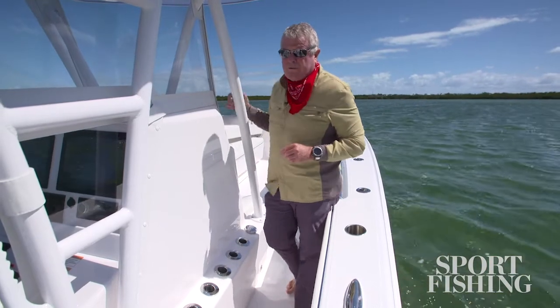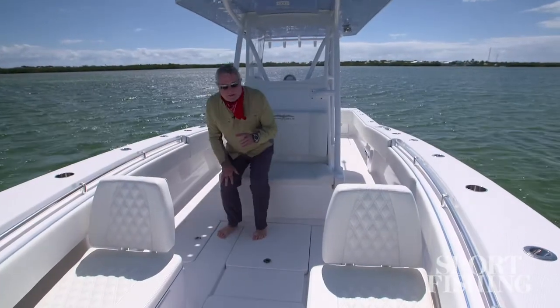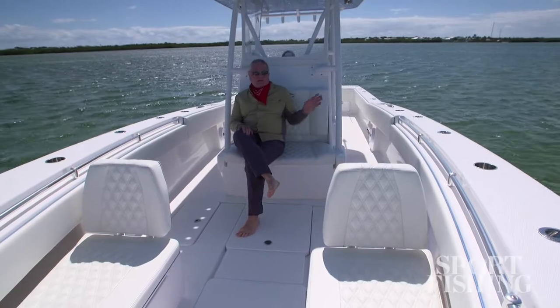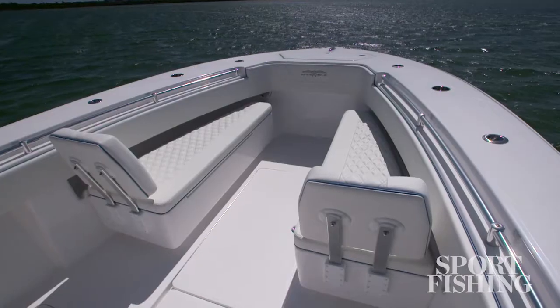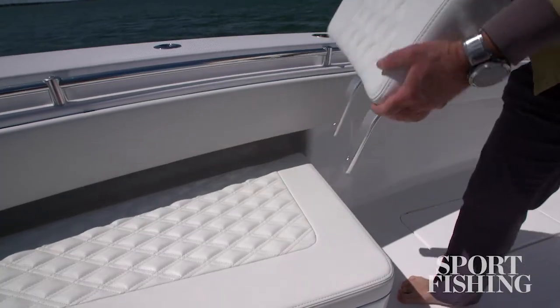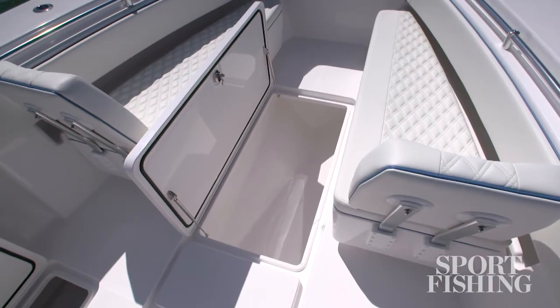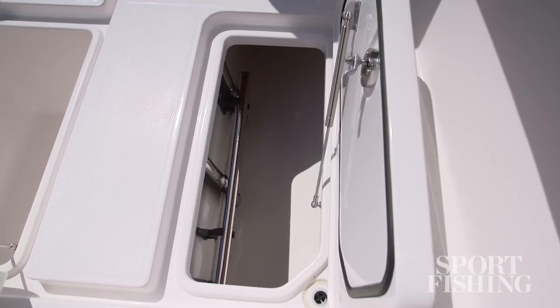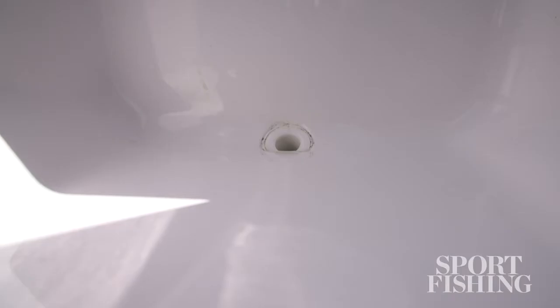Let's walk all the way forward. The bow area is a perfect blend of comfort and fishability. The gunwales from midships forward have four rod holders on either side. I love these lounges here — the seat backs are removable. You've got two large insulated boxes in the center and two dry storage boxes on either side. Invincible always pays a great deal of attention to detail. If you look down in the fish boxes, you'll notice that the drain holes are beveled in so that every last drop of water drains out.